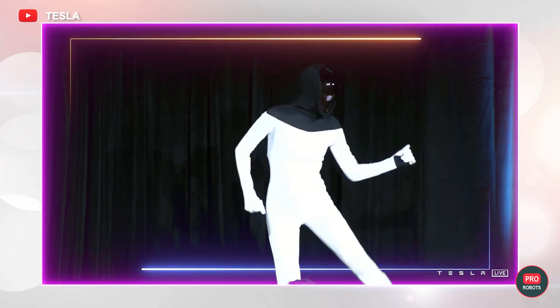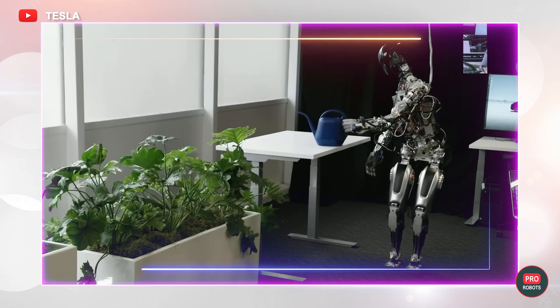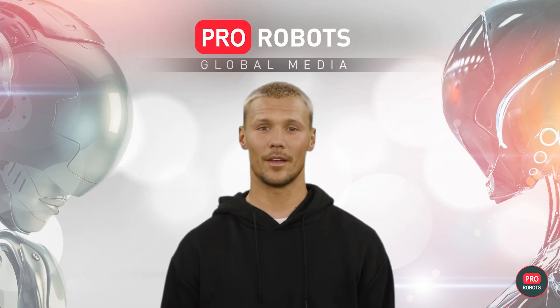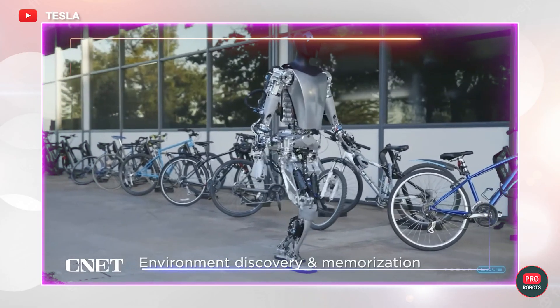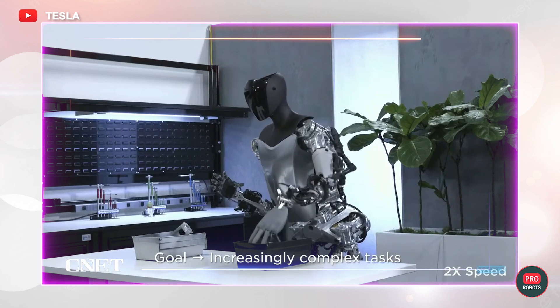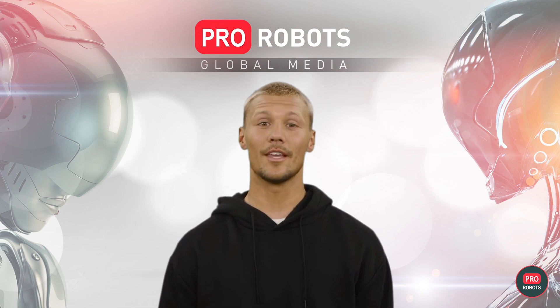In a year and eight months, Optimus has gone from a dancing man in tights to a real robot capable of certain independent actions. Still, the hardest part is yet to come. To get real-world applications, the robot must become much more agile and fast, while also possessing high durability and advanced artificial intelligence, which no lab in the world has yet created.